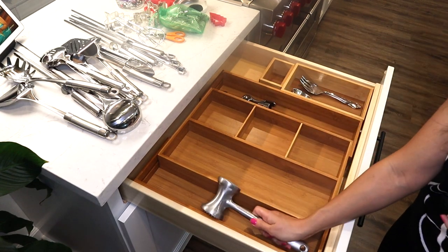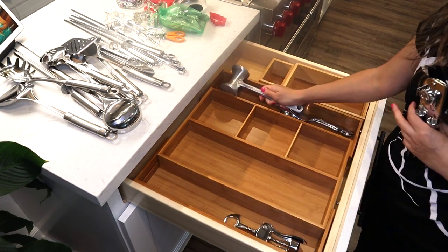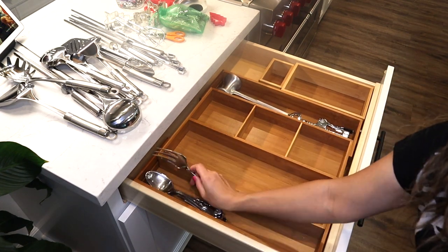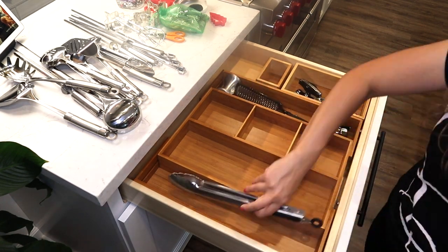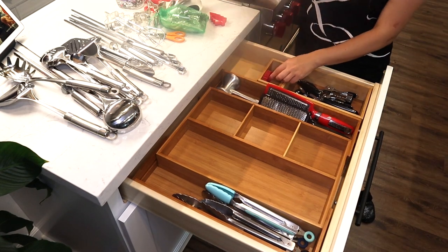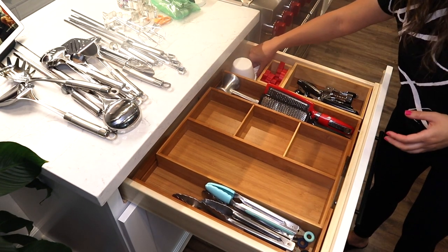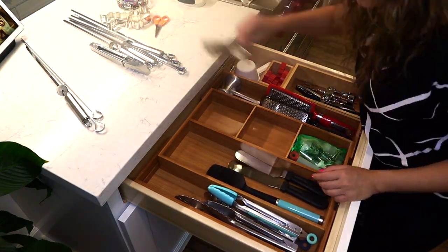I'm using these expandable bamboo drawer organizers — I ordered them from Amazon years ago. I don't think they're that pricey, about 20 to 30 dollars. But if you don't want to spend that much, you can get the plastic ones. Having a drawer organizer makes a huge difference because everything has its own spot and stays organized longer.